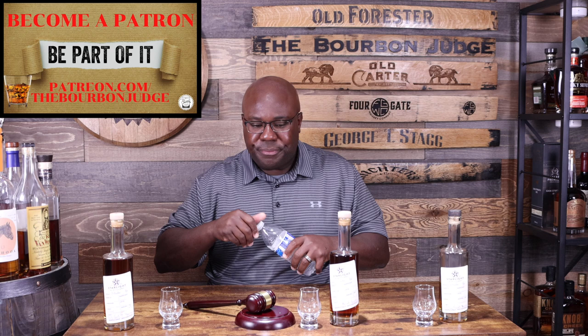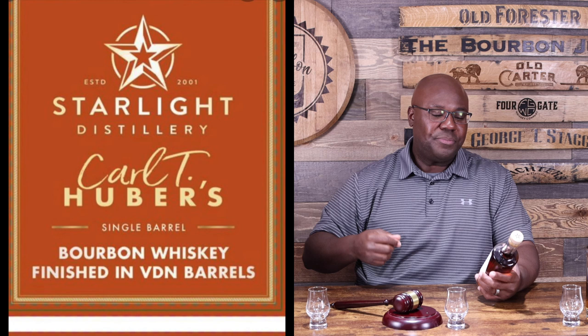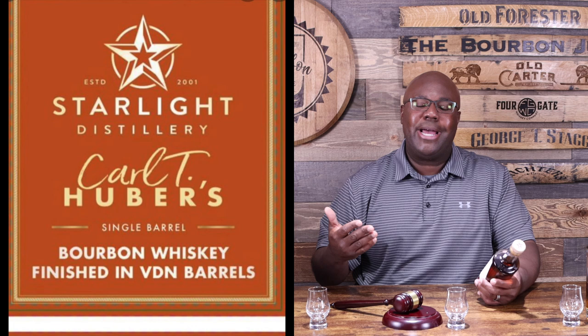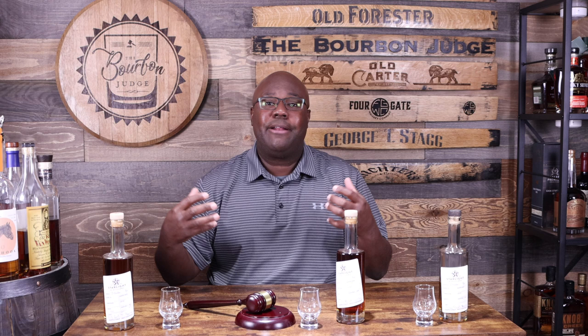Now we're going over to the wine finish. This one I have not seen locally — I've seen some of their finishes locally but not this actual one. This is the Vino de Naranja. This is a Spanish wine finished bourbon — specifically a white Spanish wine that's been finished with orange peel, so it's almost creating an orange wine finish. That will probably create some very unique flavors in the nose and palate.